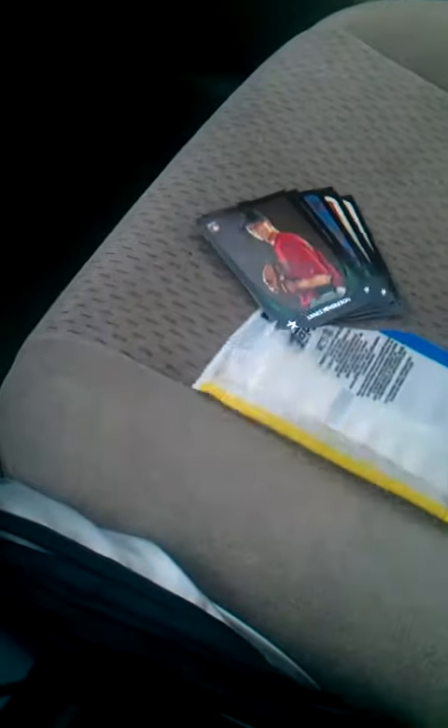I was going to do a live break, I forgot. But I just got, you know, a base card. And then this, on the bottom, there was nothing blocking it. This was just hanging out. Like, you could see it right through the back of the pack. Like, it didn't even matter.